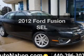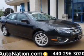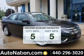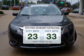Get noticed in this 2012 Ford Fusion. Travel the roads in style and comfort in this great vehicle. Low emissions and the good fuel economy offered in this vehicle are important to you and to the environment.